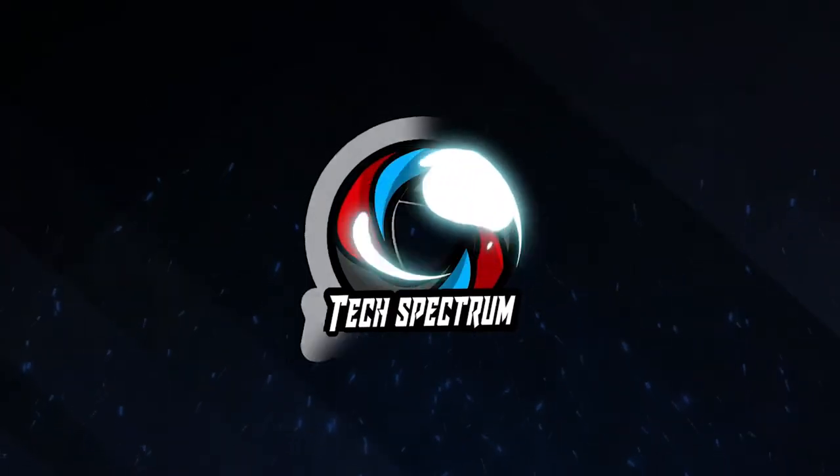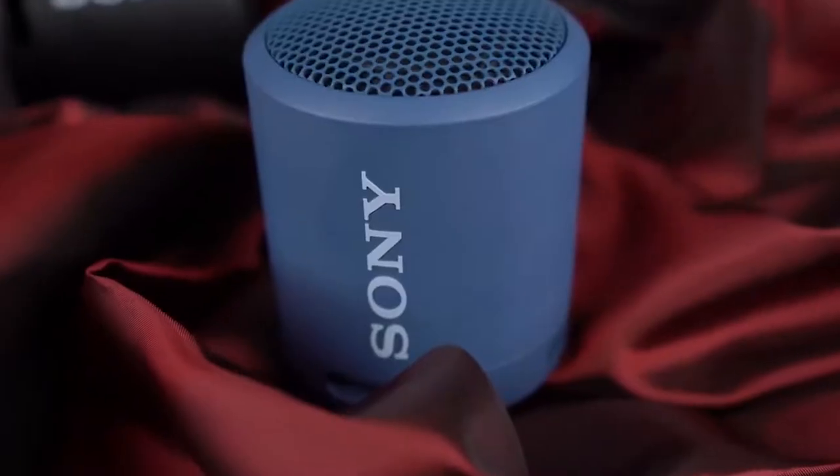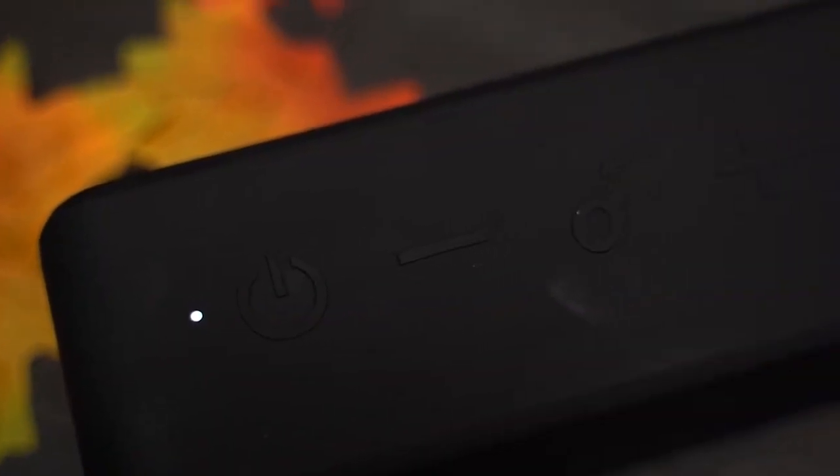Welcome to Tech Spectrum. This video will be going over the Top 5 Portable Speakers. These items were selected based on our personal preferences, and we hope they'll help in choosing what's best for you.